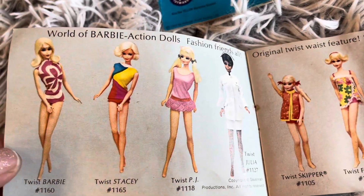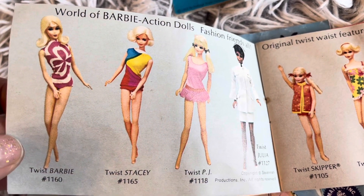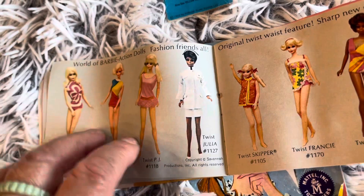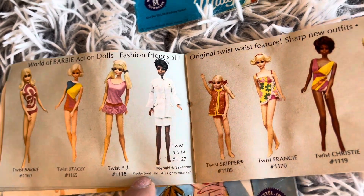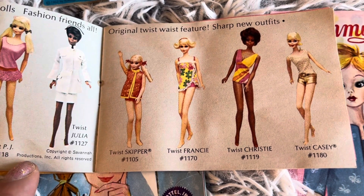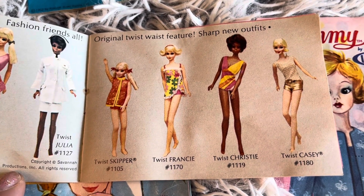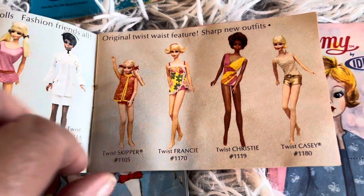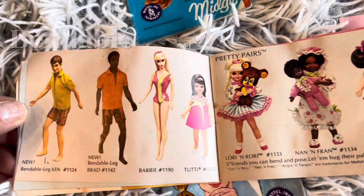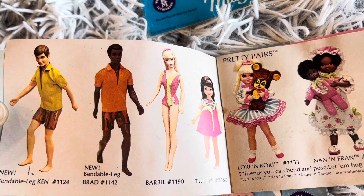Here we go — World of Barbie action dolls, fashion friends and all. There was the Twist Barbie, the Twist Stacy, the Twist PJ, and Twist Julia. Original twist waist feature, sharp new outfits — Twist Skipper, Twist Francy, Twist Christie, and Twist Casey. Here we are — new Bendable Ken.